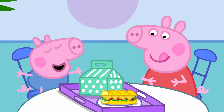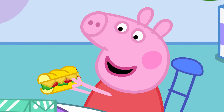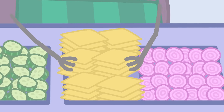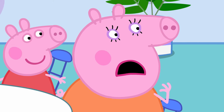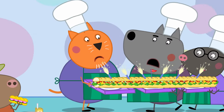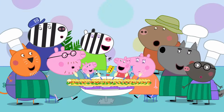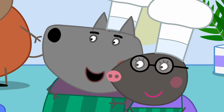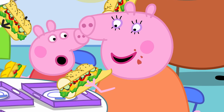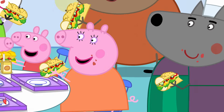Peppa and George are enjoying their lunch while they wait for Mummy's extra special sandwich. It's very cheesy. Dinosaur — surprise! Mummy Pig's sandwich is being made — it's a bit bigger than she expected. It's ready, Mummy! How big! I don't think I can eat all this on my own — would you like some? It's a bit spicy, but very tasty. Everyone loves their sandwiches, even if they aren't exactly what they meant to order.